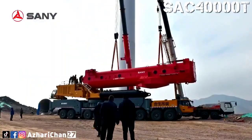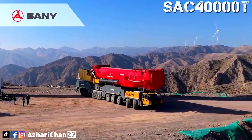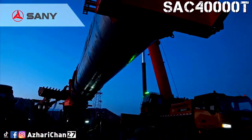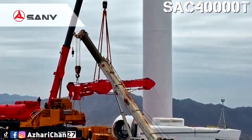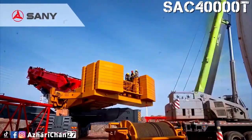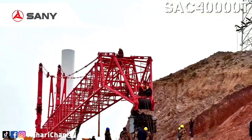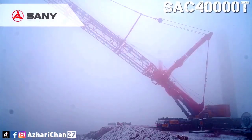It features an 81-meter boom and a 124-meter jib, allowing a maximum lifting height of 200 meters. The crane can lift 375 tons to 100 meters, or 200 tons to 185 meters, perfect for tall turbine work. Powered by a diesel engine and a 6-plus-2 dual-drive system, it climbs slopes up to 18%. Smart safety features and a fast-deploying superlift system add to its efficiency on-site.